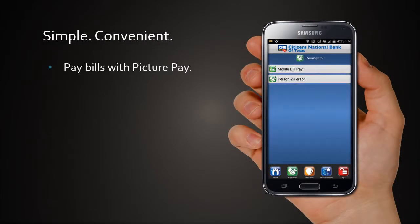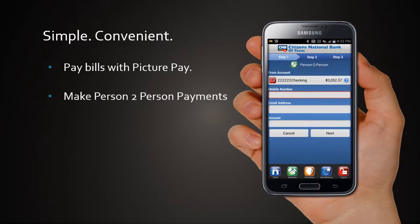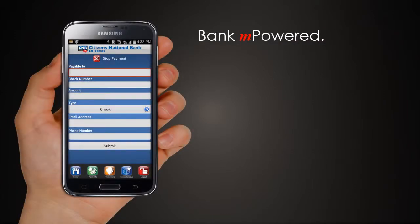We make paying bills easy with PitcherPay. Transfer funds at your convenience. The CNB app lets you be in control of your finances. Even stop payments when you need.